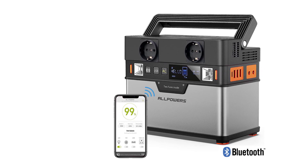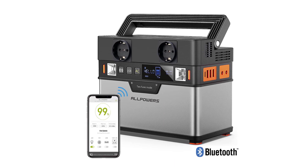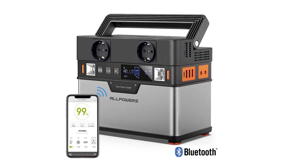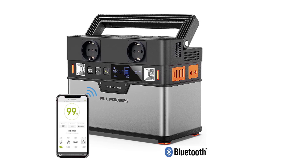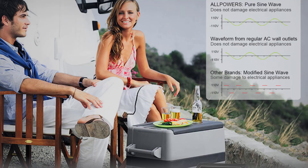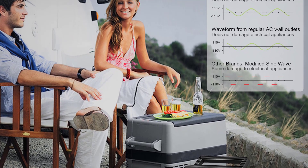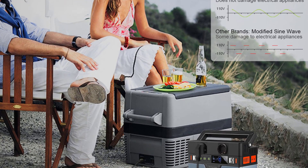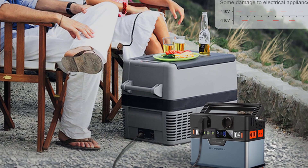Battery capacity, 288 watt-hours / 78,000 milliampere-hours. Output waveform, pure sine wave. Size, 20.6 by 16.5 by 11 cm / 8.1 by 6.5 by 4.3 inches. Power connector, Anderson. Car charger input voltage, 12 to 20 volts. Rated output wattage, 300 watts.